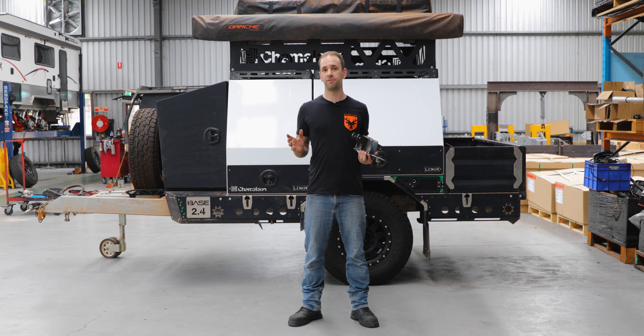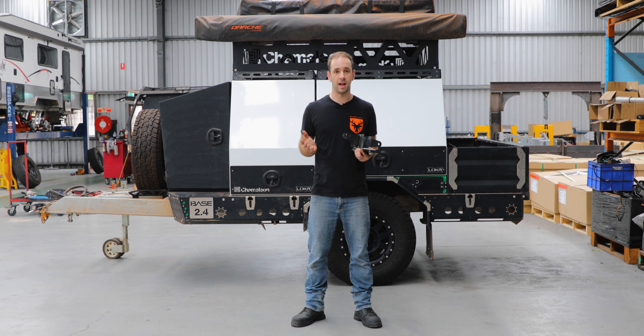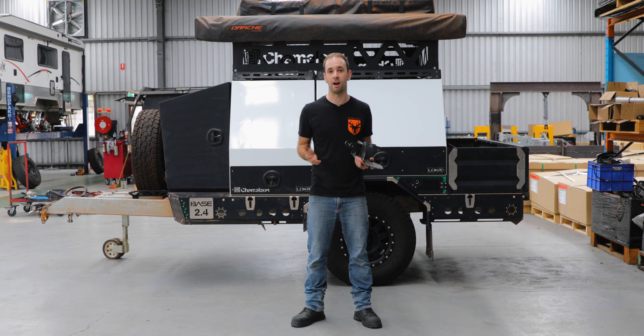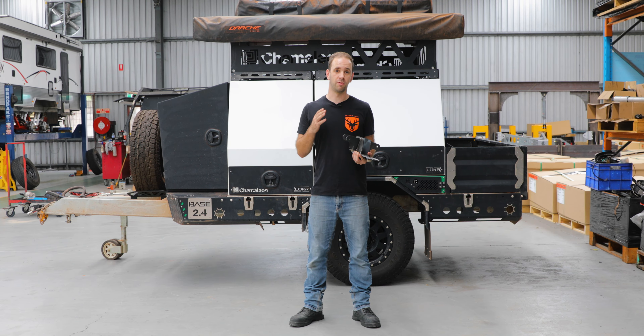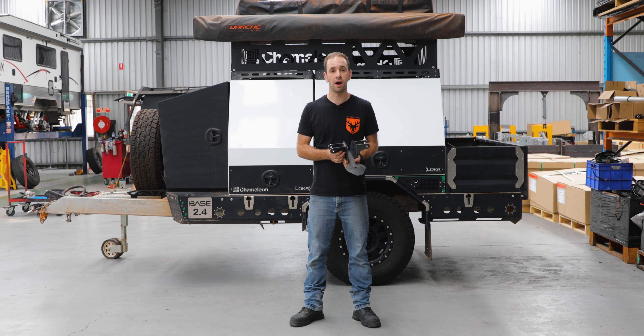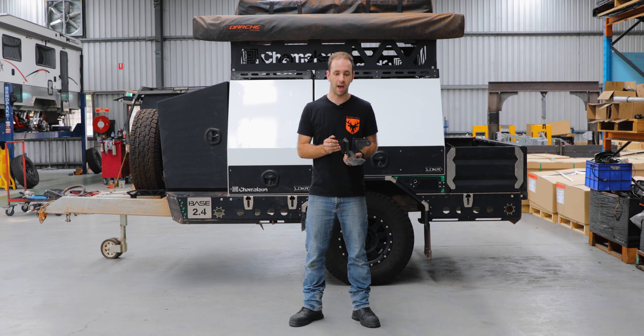We've had no further failures of this part in the field and we have done some root cause analysis now that we've got back to base to figure out what's been going on. What we found out is through a change of welding process here at Cruise Master, we weren't getting the penetration on this top weld that we would generally expect.